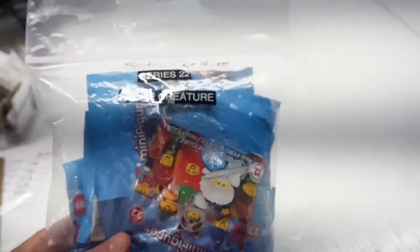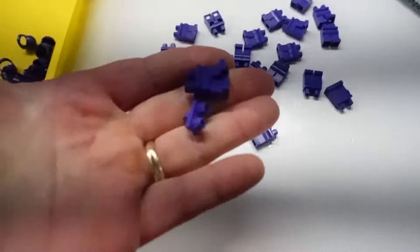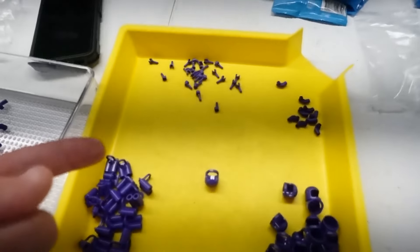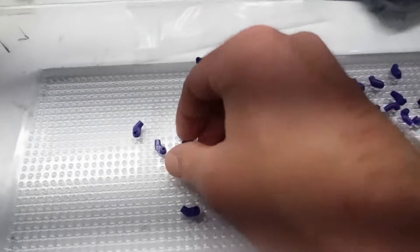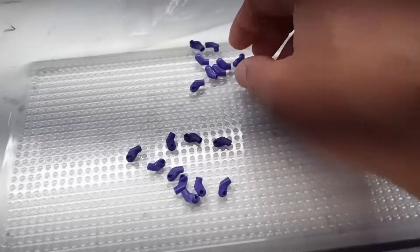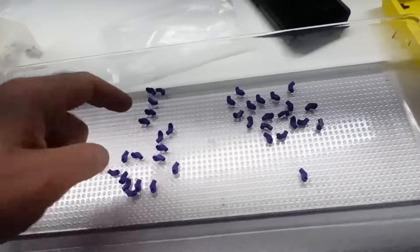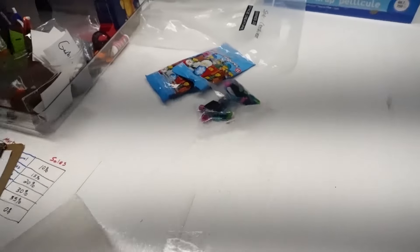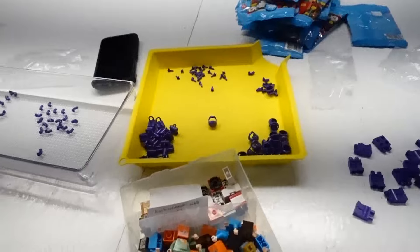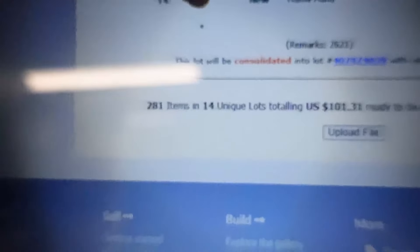Space Creatures Series 22 — building some purple spacemen, dark purple. Basic smile heads, dark purple legs and hip. I have enough to build 20 of these — might be short a couple of arms but I can find them elsewhere. Counting: 2, 4, 6, 8, 10, 14 — there are 19 pairs there, and with the extras about 20. I ended up having 24 total of these space creatures with the dark purple. $101 worth of extra pieces — 800, 281 items, 14 lots, just all the other pieces to that guy.